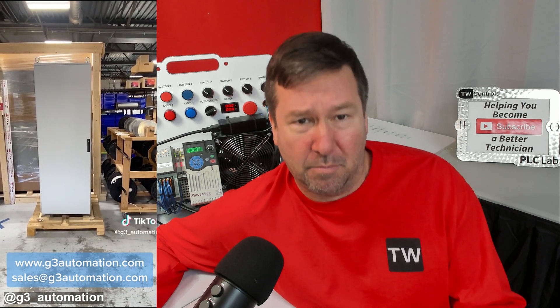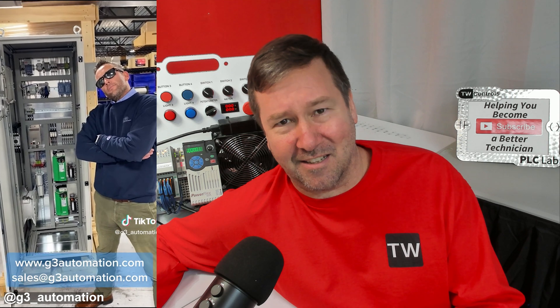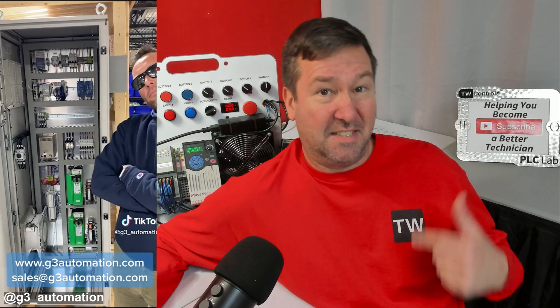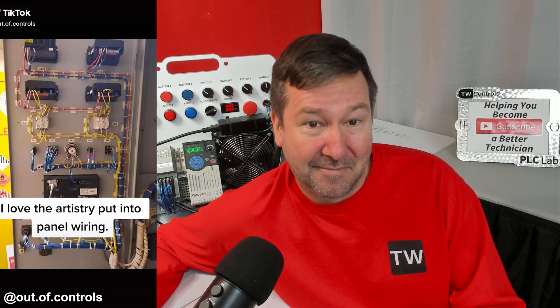All right, we're going into an empty control panel. This is actually what everybody that comes into our class — when they leave — this is the exact feeling they get. I love the artistry put into panel wiring. Oh yeah, that's pretty.